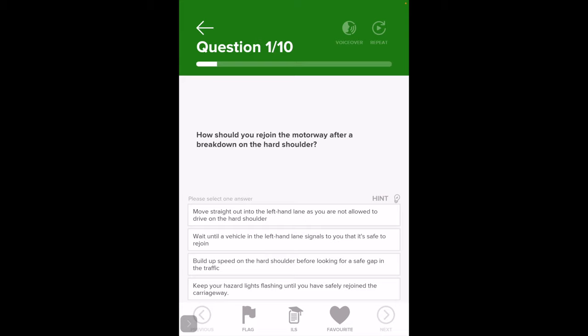Think about when you're joining a dual carriageway or a motorway and you come down the slip road — do you increase your speed or decrease it, or stop and wait? You increase it, don't you, because you're trying to match the speed of the dual carriageway. So read it again — you've broken down on the hard shoulder, you've mended your car.